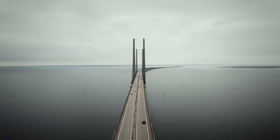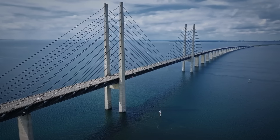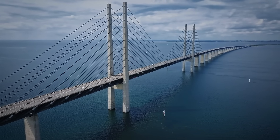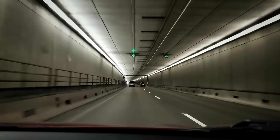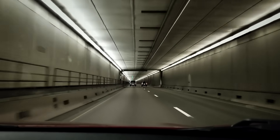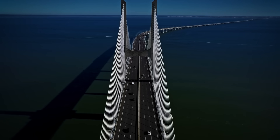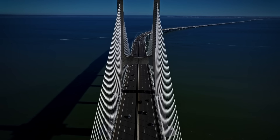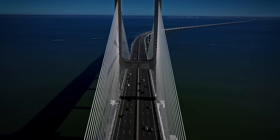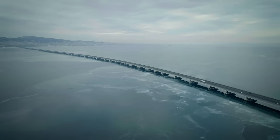By solving aviation, shipping, and ecological puzzles in one layout, Denmark and Sweden proved that seemingly incompatible demands can co-exist. Next time you glide from Copenhagen to Malmö, think of the tunnel under your wheels, the island alive with wild orchids, and the wind humming through 82,000 tons of steel. Its lessons now guide the Fehmarnbelt tunnel and other corridors, rewriting playbooks for coastal nations worldwide hungry for greener, faster, and safer links.